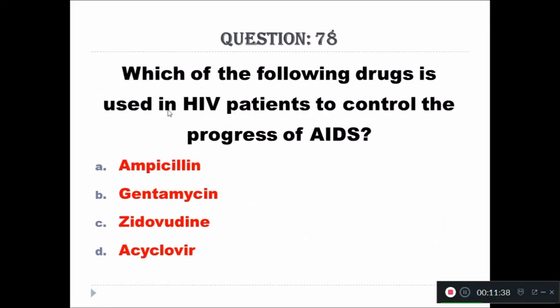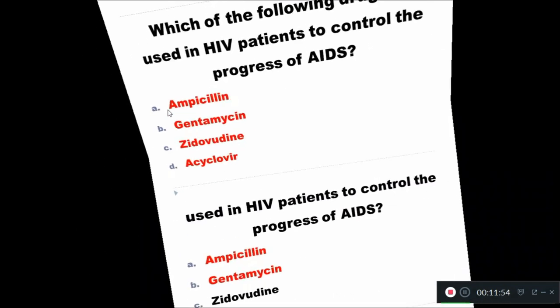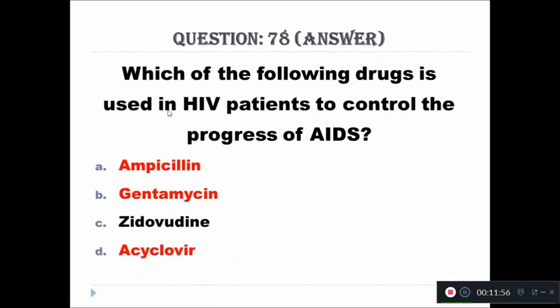Question 78: Which of the following drugs is used in the HIV patient to control the progress of AIDS? Option A: Amphotericin, Option B: Gentamicin, Option C: Gentamicin, Option D: Acyclovir. The right answer is Gentamicin.